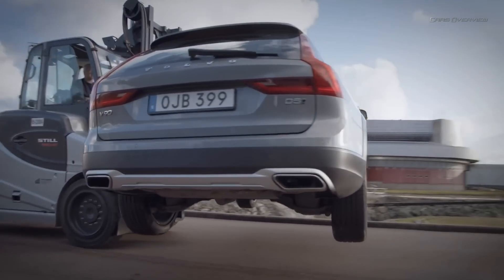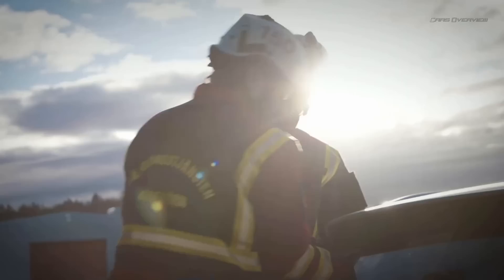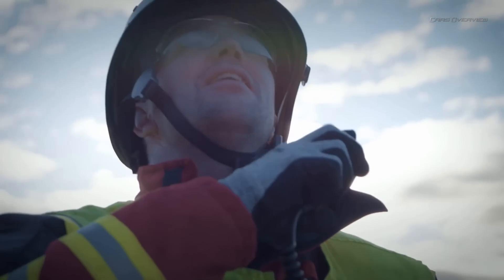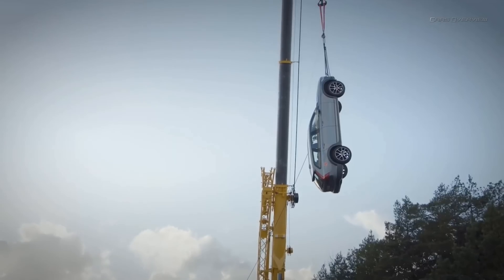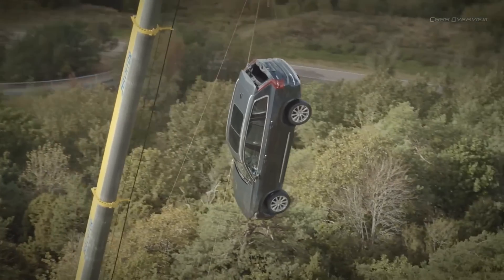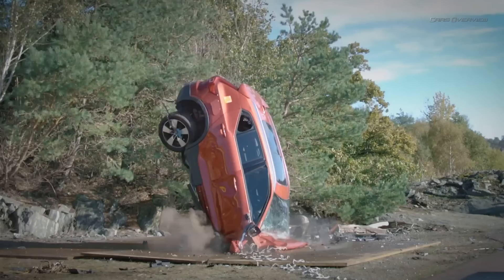A problem we have as a fire brigade is that when we train normally, we usually get our cars from scrapyards, and these cars are most often 10, 15, maybe 20 years old. They work very differently from today's cars regarding safety, hardness of the steel, and how they behave when we try to open them up. Therefore it's extremely important for us to work with new cars.